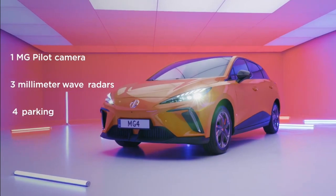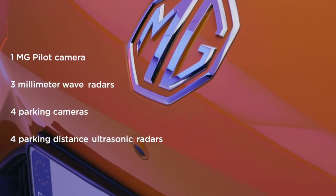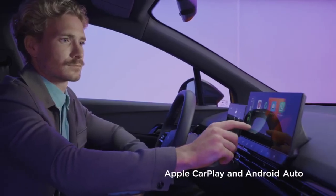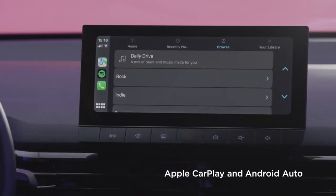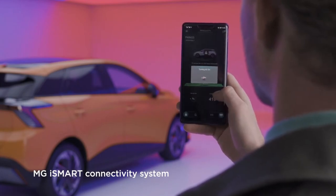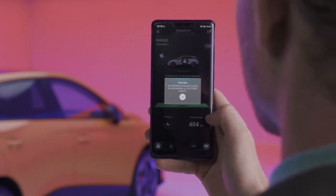Without deviating too much from the topic, the Luxury model incorporates a double spoiler at the rear and four cameras — one front, two side, and one rear. What also sets it apart is the design of the hubcaps, which I personally don't like on any of the models.